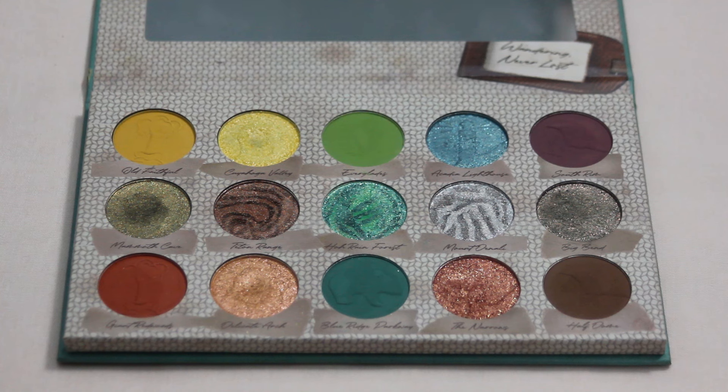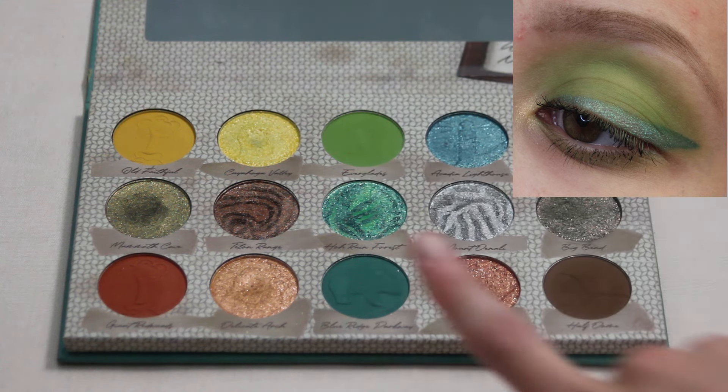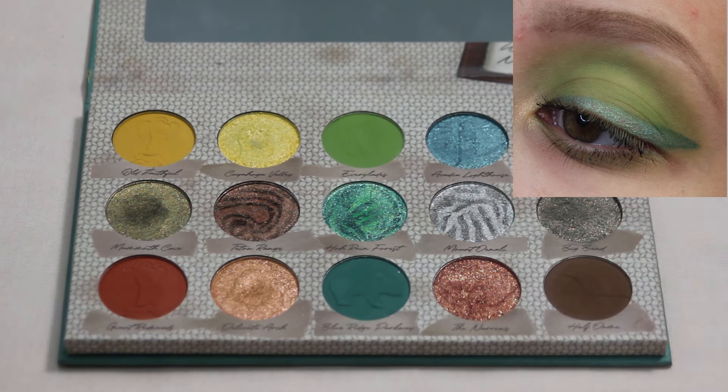Next up we have my Nomad America's Parks palette — my very first Nomad palette that I ever bought. This is my favorite look I've created with it. I put Everglades on the lid, blended it up into the crease, then outlined the winged liner with Blue Ridge Parkway, and packed Acadia Lighthouse inside the liner. I just thought it looked super cool — a little bit different take on a classic winged liner look. I've definitely enjoyed playing around with some of the different color combos this palette has to offer.